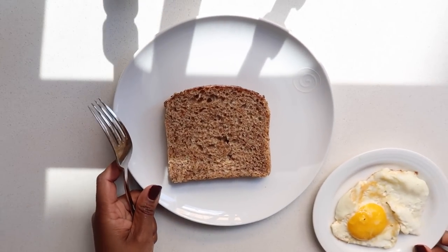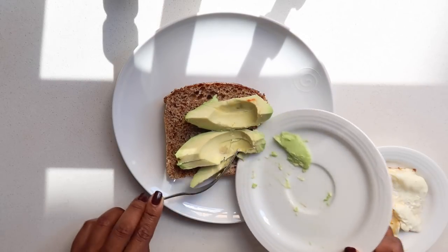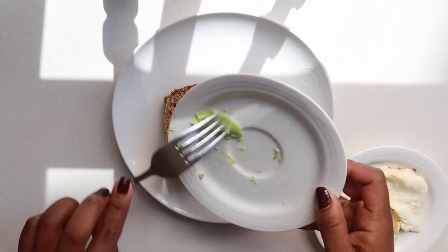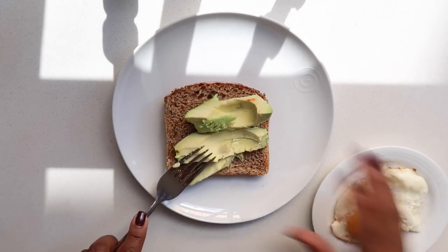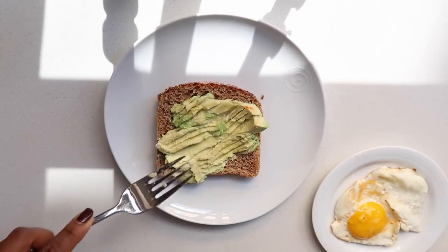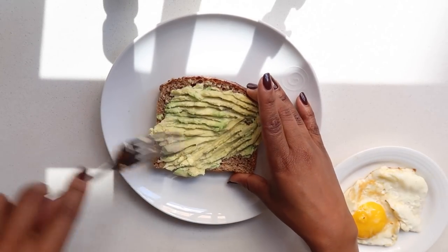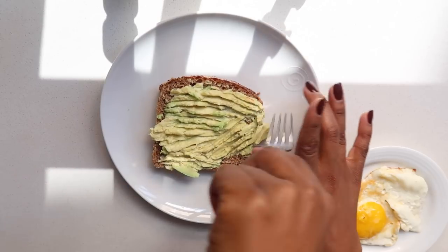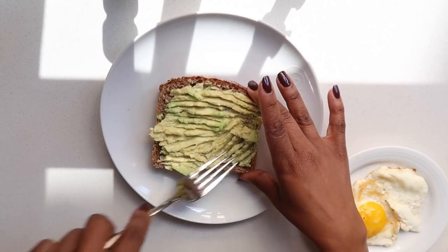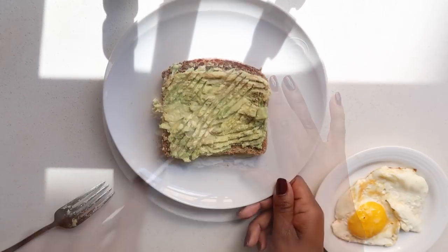I've toasted up the low-GI bread already. Now I'm adding all the avocado onto the bread — please don't waste it, avocado is life! Then I crush and spread the avocado all over the bread so it reaches all the corners, because I don't like dry toast without any avocado.